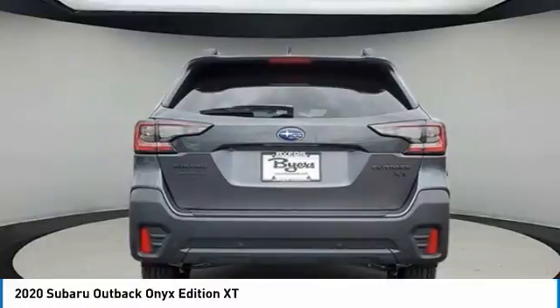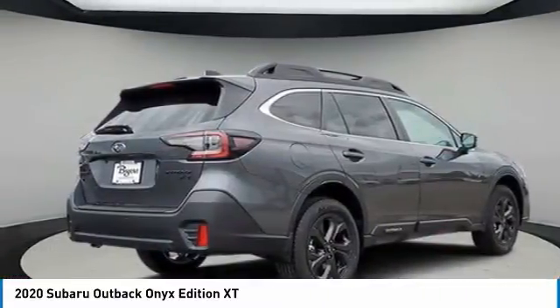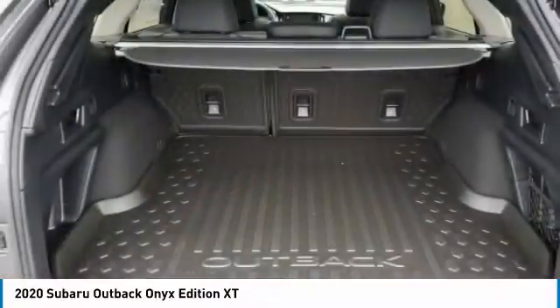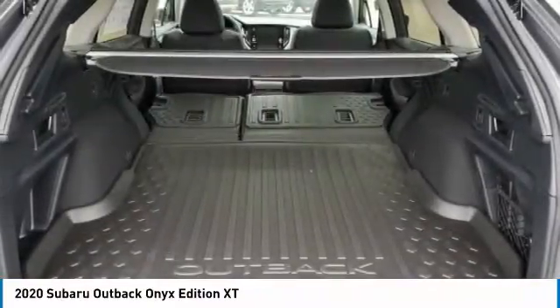This vehicle has less than 100 miles. Here are some of this vehicle's great options: turbocharged, all-wheel drive, heated mirrors, aluminum wheels, rear spoiler, power lift gate, brake assist, daytime running lights, rear all-season tires, privacy glass.